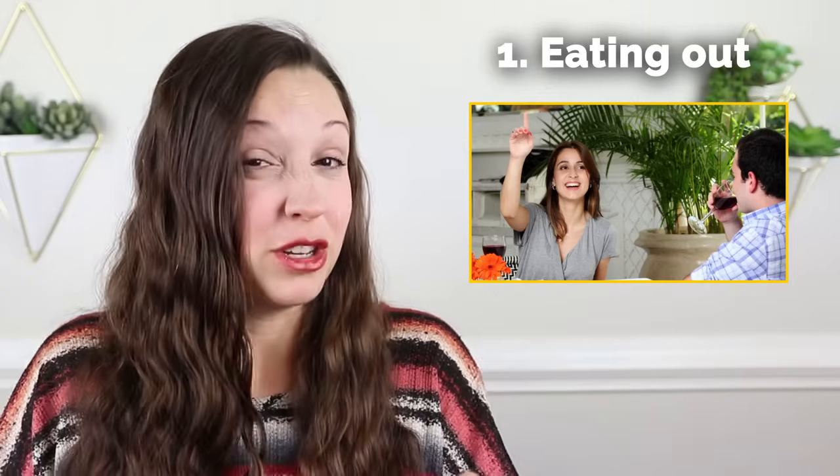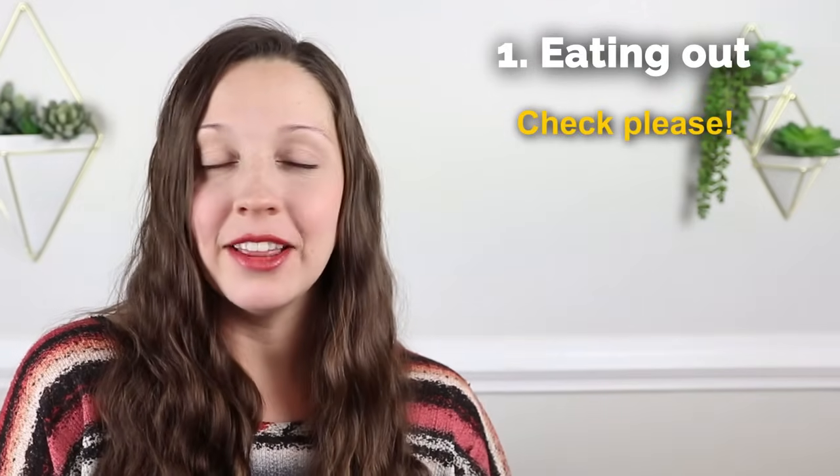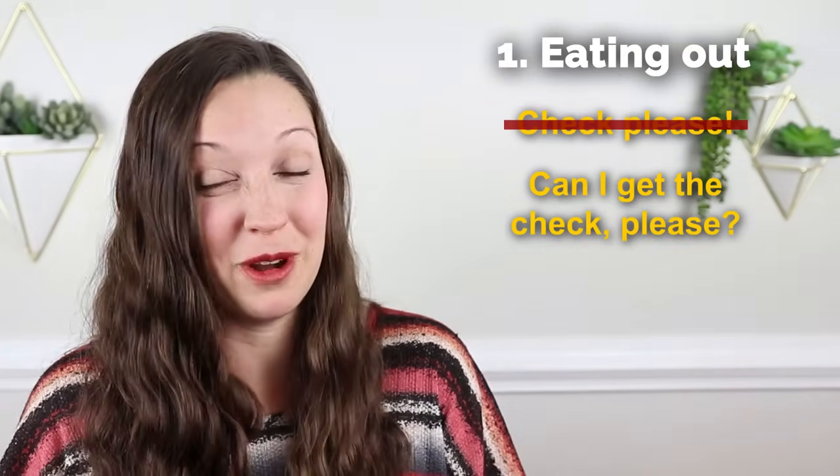The next phrase is one you need to be a little bit careful about because it's different in movies and real life. When you're done eating, you don't really need to ask for the check — the server will eventually bring it. Let's say you are in a rush. You should not say, check, please. This is really common in movies and TV shows, but it's pretty rude in real life. It's much better to say, can I get the check, please? This is much more polite and it's really the phrase that everyone uses.